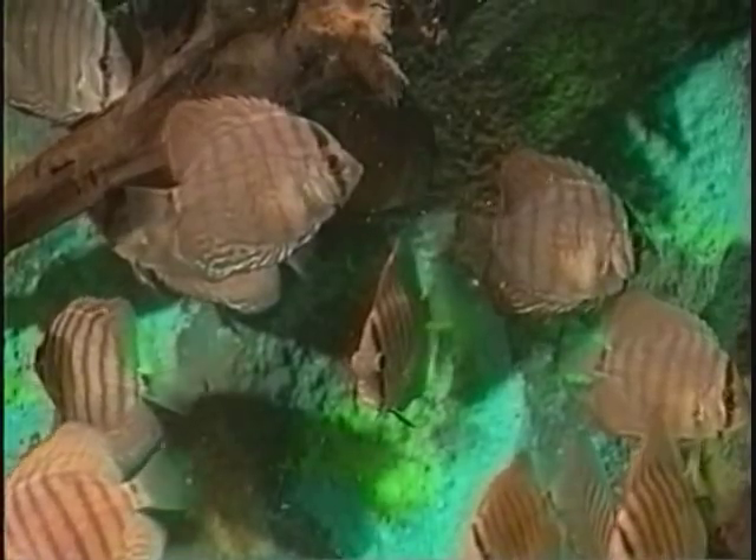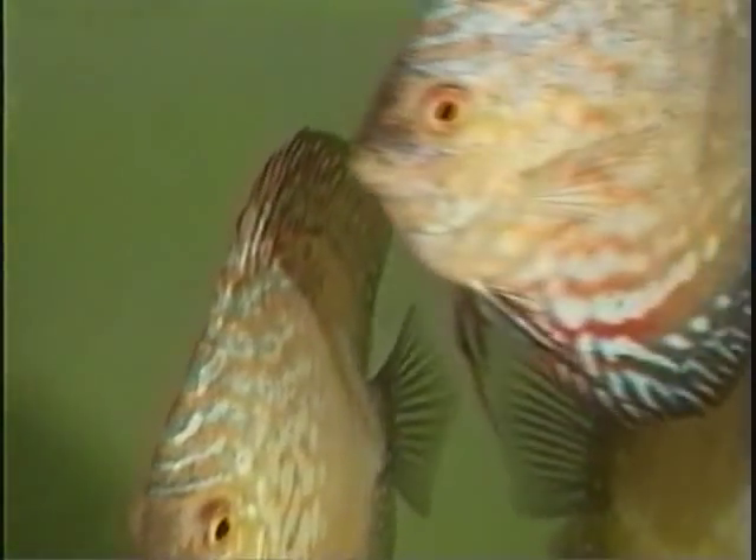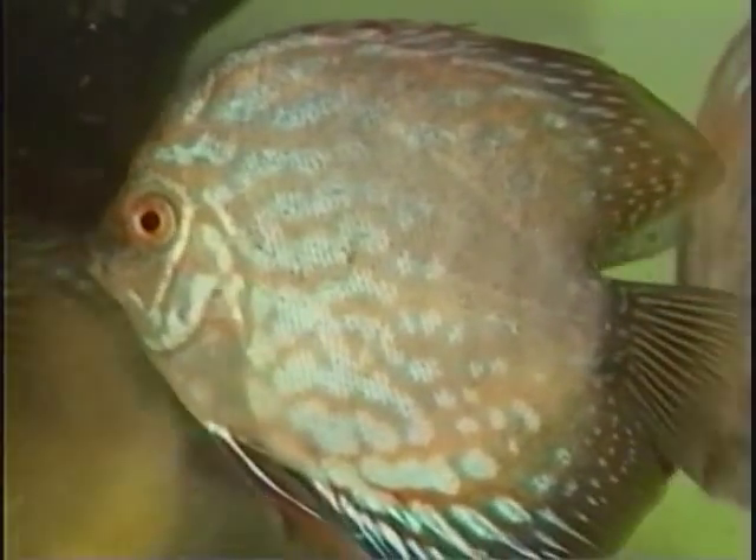Healthy discus fish that have been optimally raised can reach a total length of five to six centimeters at the age of two months. Although not all species and breeding varieties grow at an identical rate, this size can still be used as an average value.